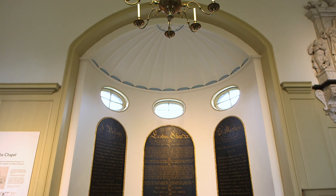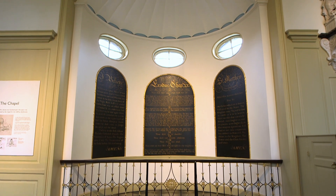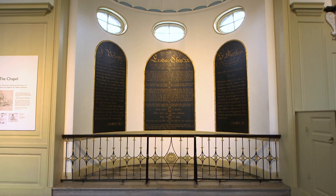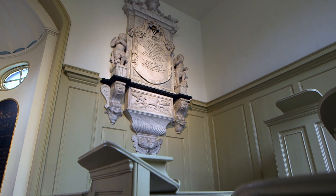The chapel was part of the original almshouse buildings and that would have been quite common for almshouses to have had a chapel. The pensioners that lived here were obliged to attend service every Sunday or they could be fined. It's got a monument to Robert Jeffrey, the almshouses' founder, in there.